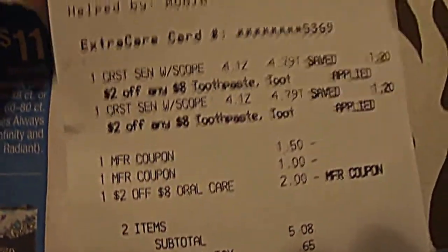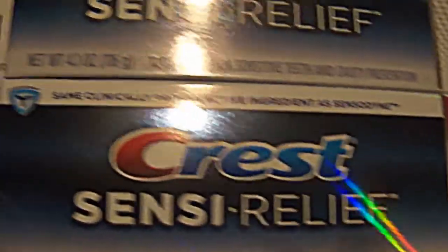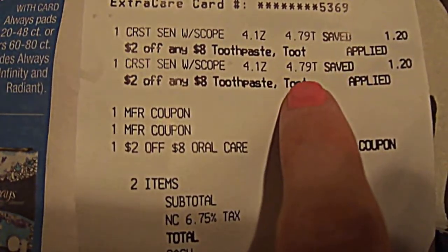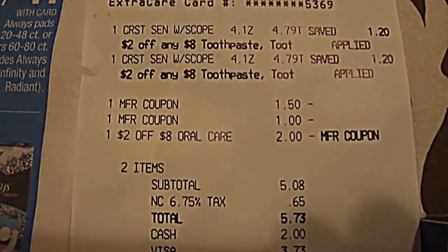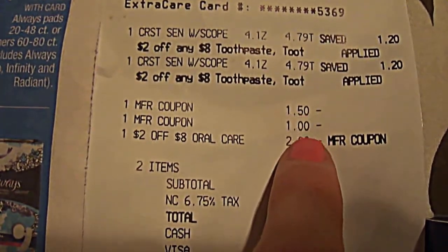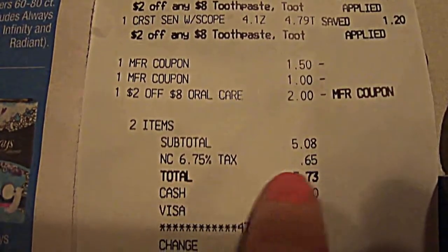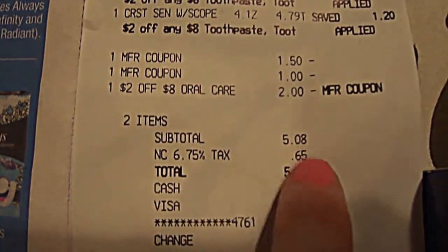Let me go ahead and show you my receipt. These are the toothpastes — Crest Sensitivity Relief — $4.79 and $4.79. When I went to the Red Machine, it gave me a coupon for $2 off if I bought $8 of oral products. I used that coupon first, then my manufacturer coupons, and the subtotal was $5.08. Not counting tax — every state is a little different — so $5.08 is the subtotal.